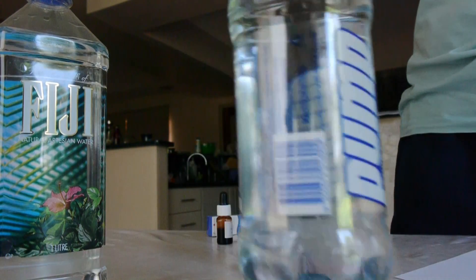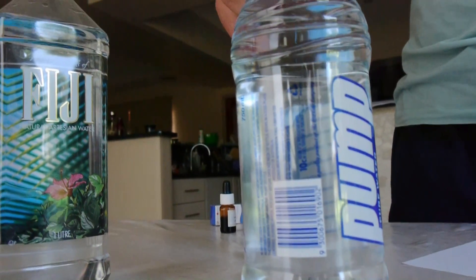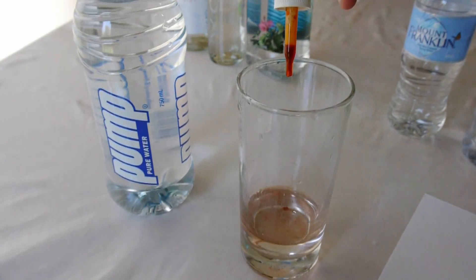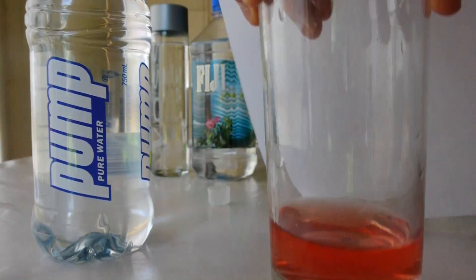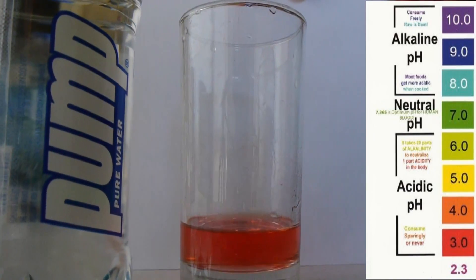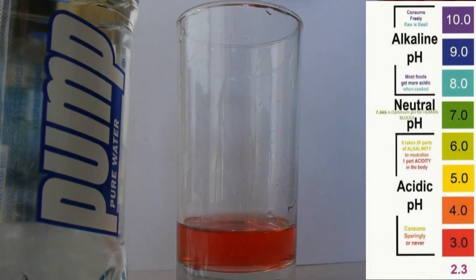Next is the Pump water, a very popular water in Australia because of its comfortable bottle. As we can see here, the Pump water is highly acidic — looks like it's a 4 on the pH chart. Very acidic water.